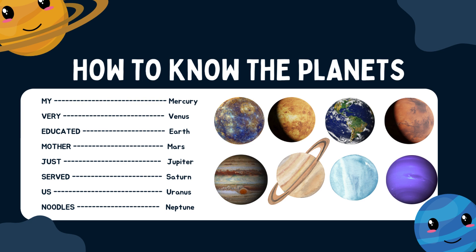Now let us do it together: My, Very, Educated, Mother, Just, Served, Us, Noodles. Always use this to help you remember the planets based on their distance from the sun.